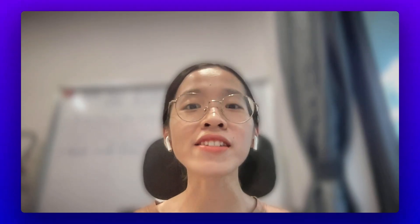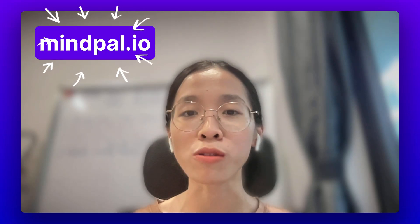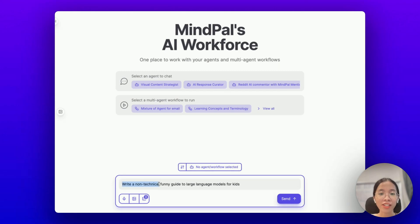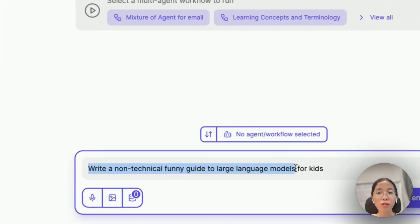The great news is that this isn't just an idea anymore. Right now, you can already try this approach yourself on your MyPal account. Here's how. Let's say you're looking to write a non-technical guide to large language models for kids.